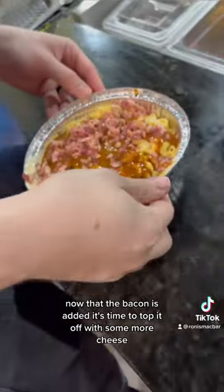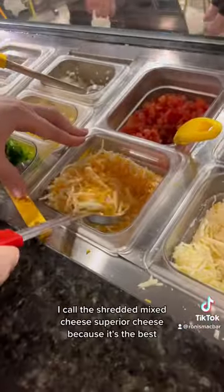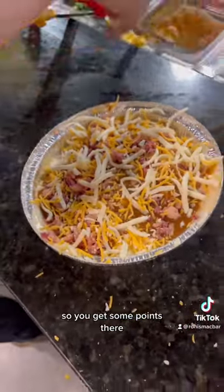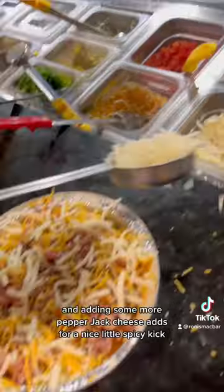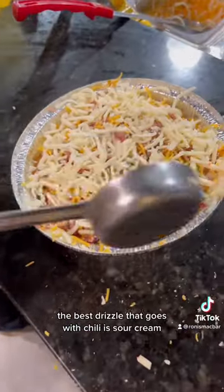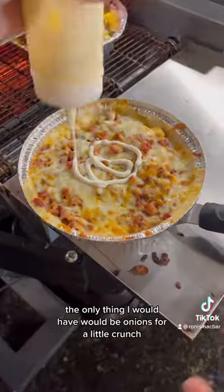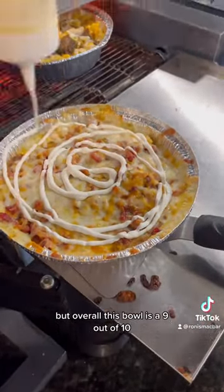Now that the bacon is added, it's time to top it off with some more cheese, and I call the shredded mixed cheese superior cheese because it's the best, so you get some points there. Adding some more pepper jack cheese adds a nice little spicy kick. The best drizzle that goes with chili is sour cream, so you chose right there. The only thing I would add would be onions for a little crunch, but overall this bowl is a 9 out of 10.